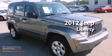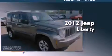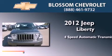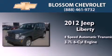This is a 2012 Jeep Liberty. This SUV has a four-speed automatic transmission and a 3.7-liter V6.